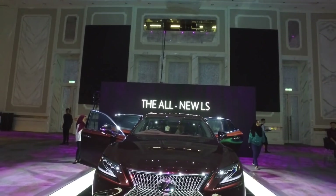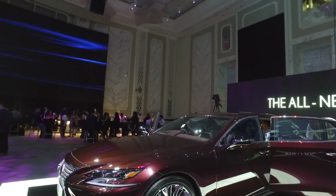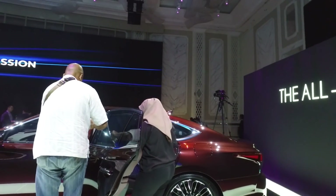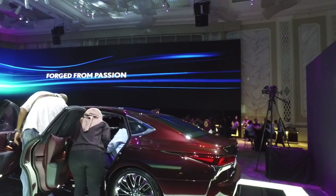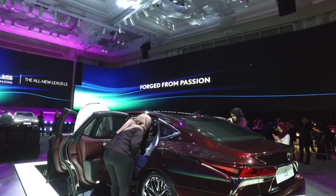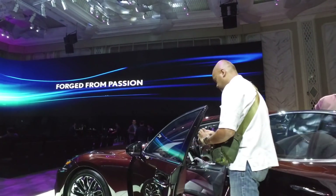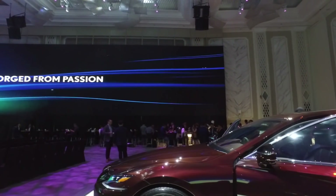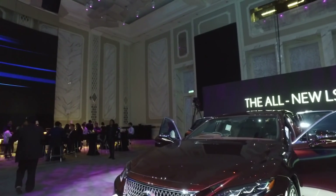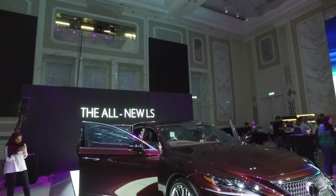Globally there are three engine variants offered with the LS, all three petrol-powered and all three are 3.5-litre V6 engines. There's a base 3.5-litre naturally aspirated engine not offered in Malaysia. Next up is the 3.5-litre twin-turbo, which is the one offered in Malaysia, packing 416 horsepower and 600 Nm of torque — very powerful, more powerful than the BMW 40i engine and close to the 50i. The newly facelifted Mercedes S-Class will also have a 3.5-litre inline-six at least at the 400 horsepower mark, and Audi has also recently launched a 3-litre V6 at this power level.